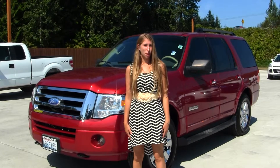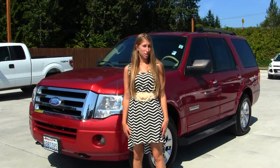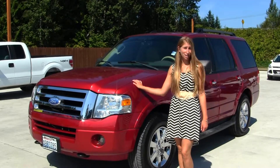Hi, this is Chelsea. Today I'm at Marysville Ford, located off I-5 at the corner of 136 and Smoky Point Boulevard. Today we're looking at this gorgeous red 2008 Ford Expedition XLT.